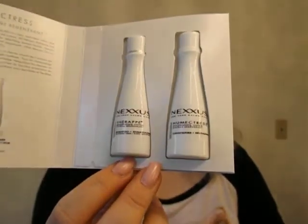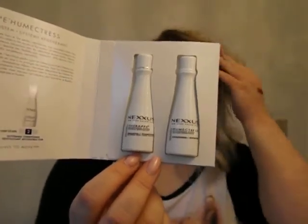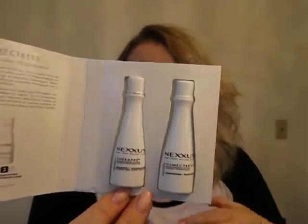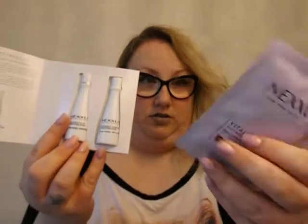Something else from Nexxus — Caviar Complex. Look at the wee little miniature bottles — that's cute. So one is shampoo and one is conditioner. So we've got shampoo and conditioner and then the deep conditioning mask. That's cool.